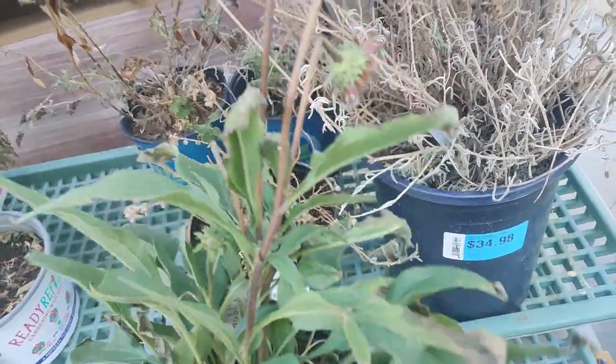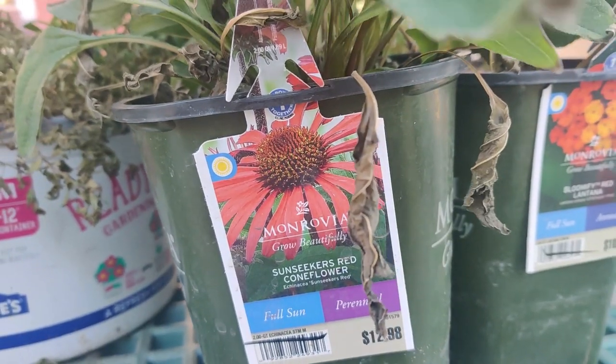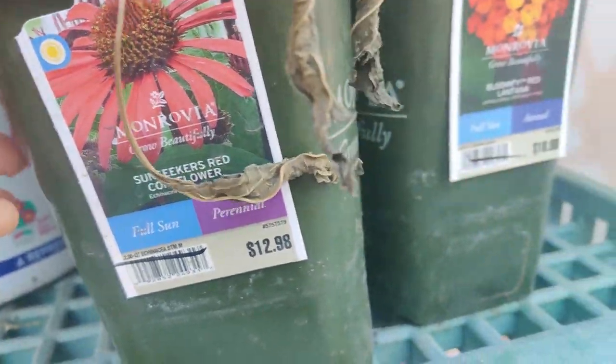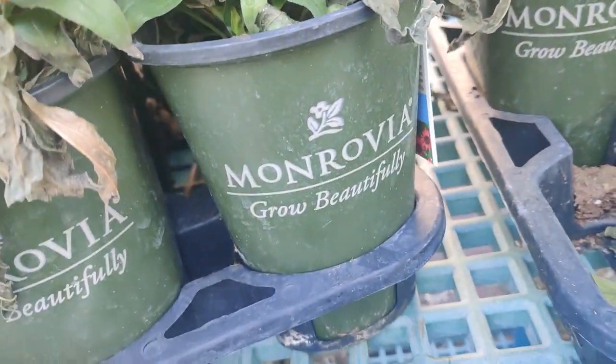It's an Echinacea, and this is a perennial, so it'd be like $6.50. Which one is this? The Sunseeker's Red Coneflower. For $5.00 it's a little bit small for me. This would be okay to get for $3.00. They're all red ones — these must have sat on the outside and got burnt. But I'm looking for other colors besides red.